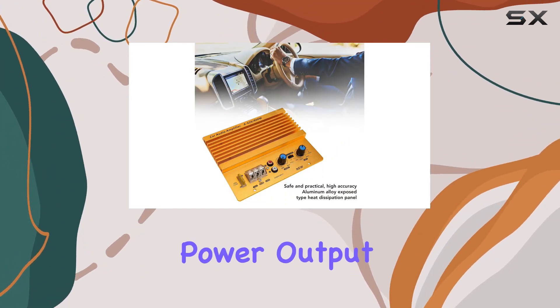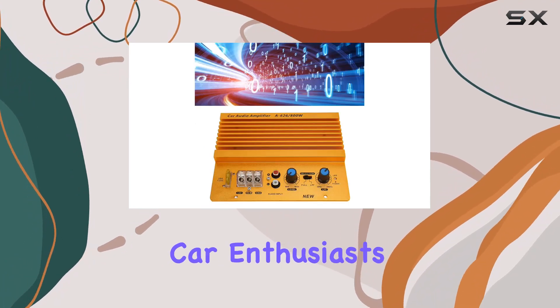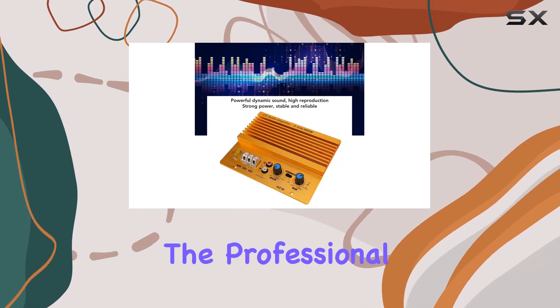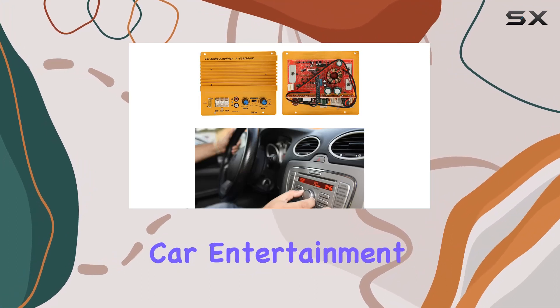The maximum power output of 800W ensures a powerful and immersive audio experience that car enthusiasts will truly appreciate. In terms of performance, the professional design of this high-power amplifier translates to a wonderful car entertainment experience.